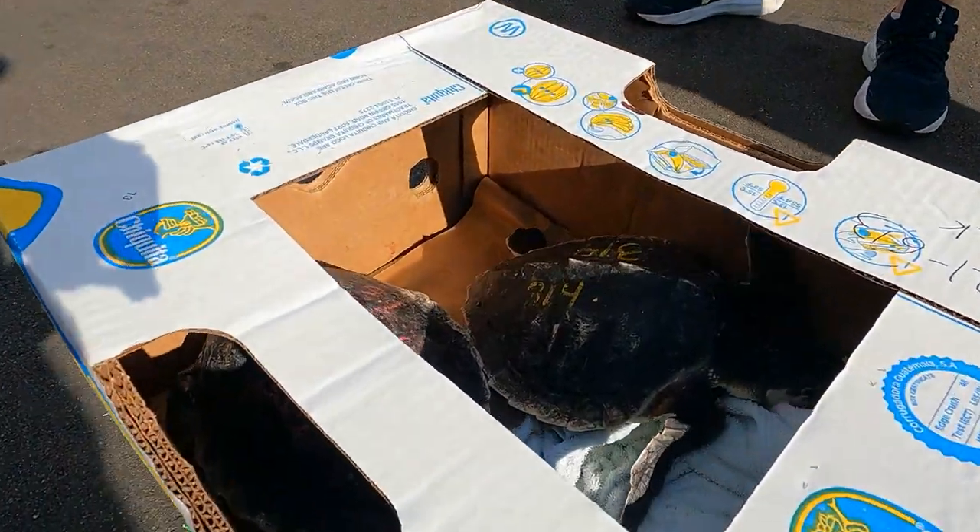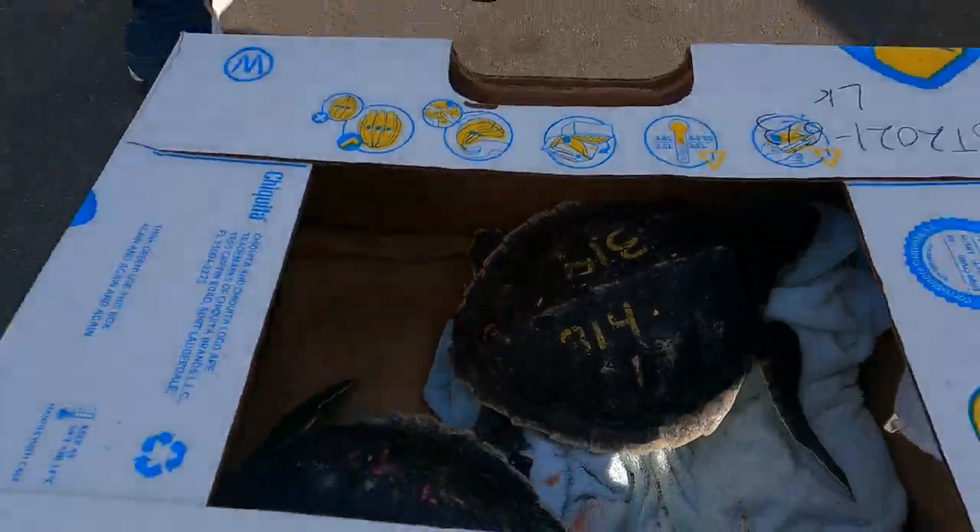Surprise! It's a turtle — a juvenile Kemp's Ridley sea turtle to be specific.